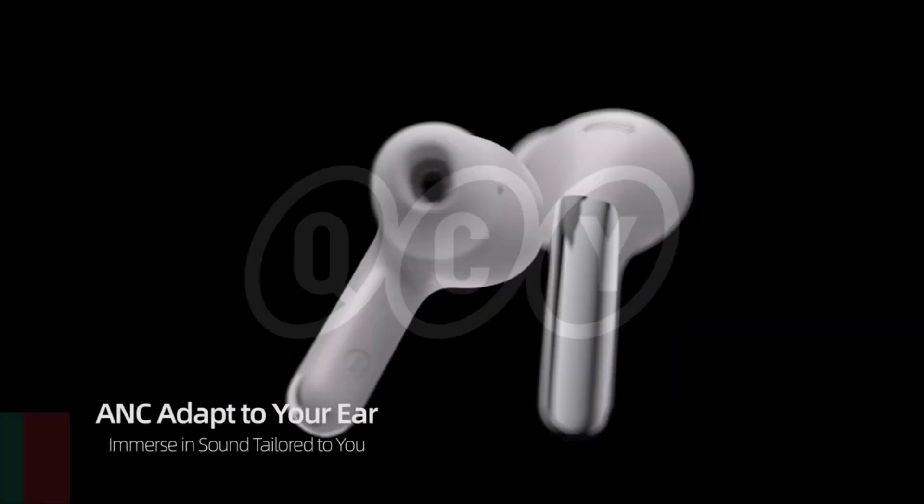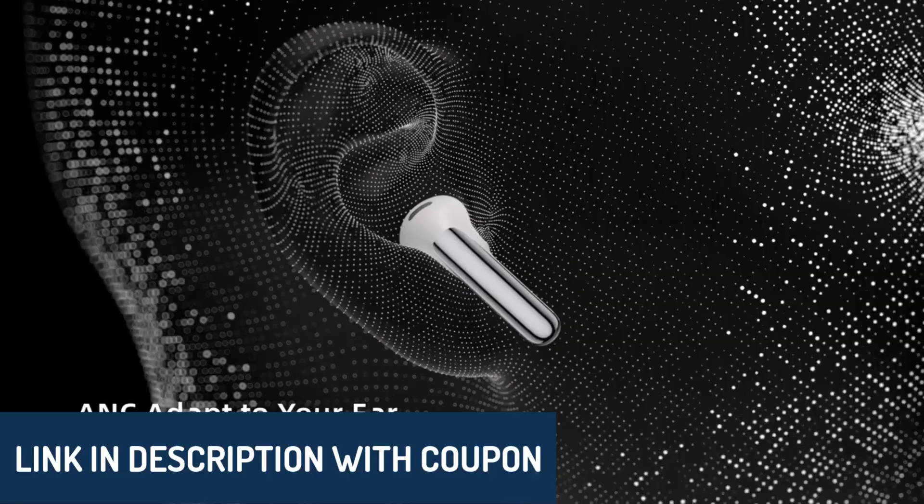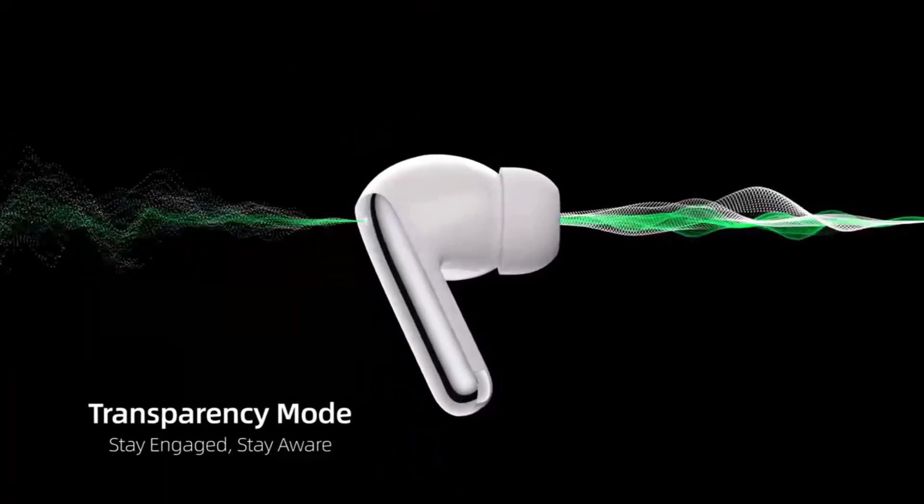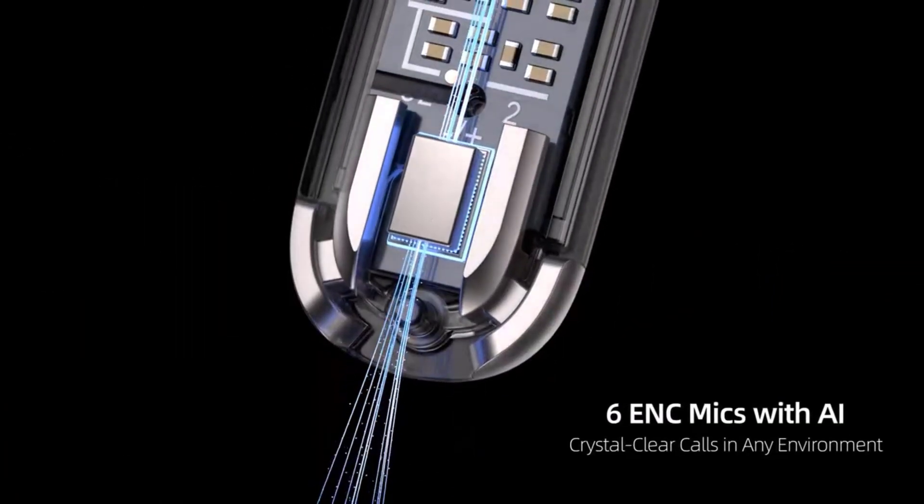All the product links are in the description below, so feel free to check them out for more details. Just a quick note — this list is based on personal reviews, ratings, price, quality, durability, and more. Let's get started.